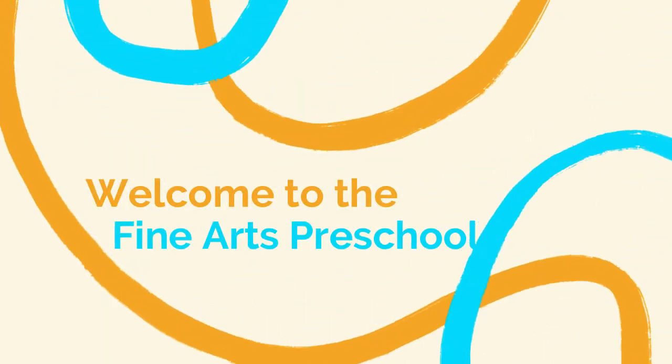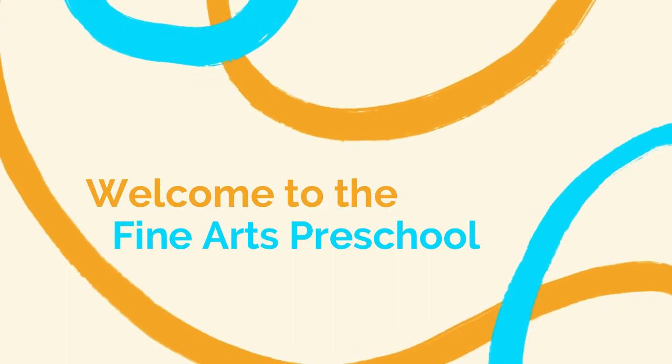Welcome to the Tanner Dance Fine Arts Preschool. This video will help you get ready to return to the studio safely.